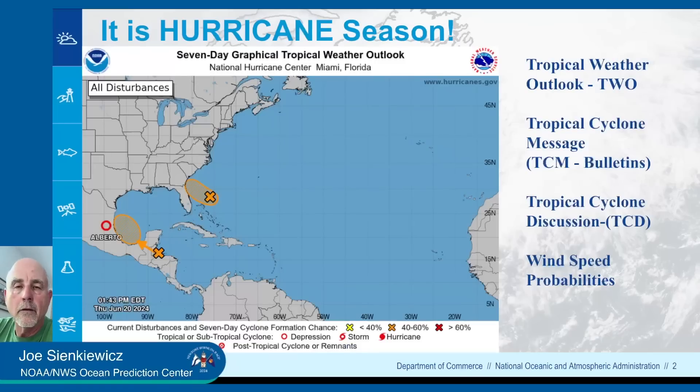It is hurricane season, and no surprise — here we are mid to late June and we've had our first storm. Alberto went into Mexico this morning. This is the seven-day graphical tropical weather outlook; I highly recommend you look at this at least once a day, if not twice a day. We are in a sort of supercharged season in terms of anticipation. There is a disturbance off the southeast coast approaching Georgia, North Florida, and southern South Carolina coastline, mainly as a rain producer at this point, and it's forecast to be another system coming over the Yucatan Peninsula and into the Bay of Campeche over the next few days.